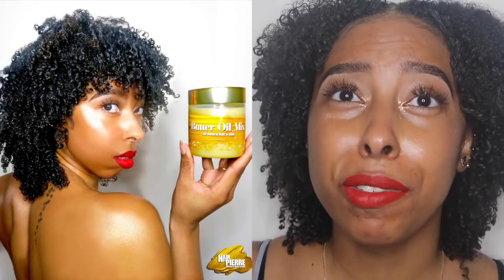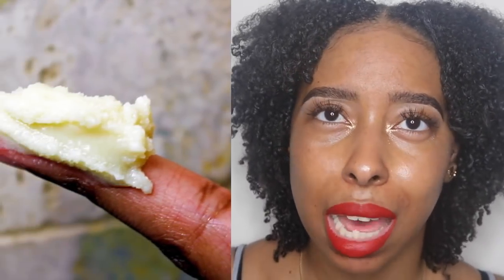Some girls say wash and goes dry their hair out or cause single strand knots. I don't get single strand knots or dryness from wash and goes because I use my natural hair butter, which is super moisturizing. If you guys want to purchase that, it's in my description box. It really helps keep my hair moisturized and that's how I'm able to wear a wash and go without dryness and have it last all week without getting frizzy.